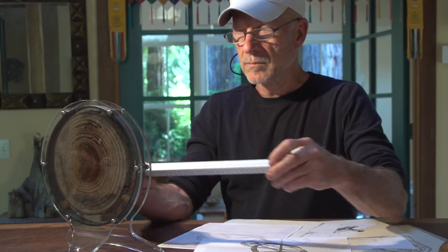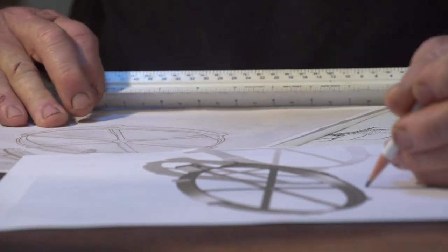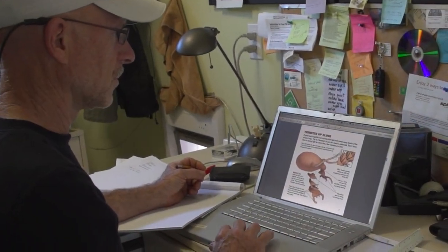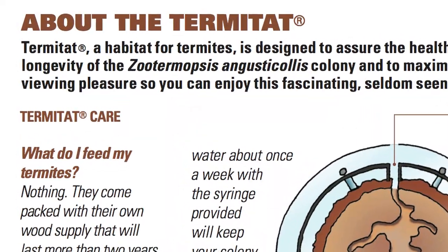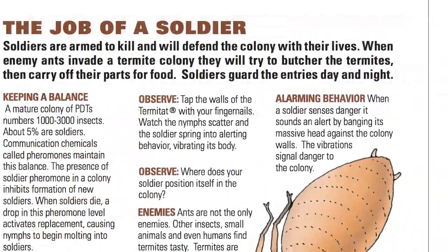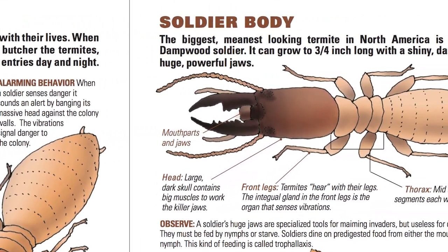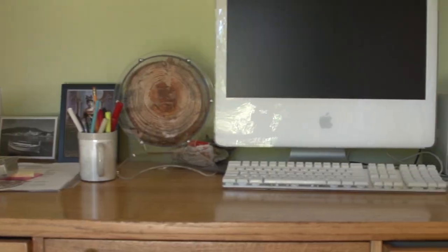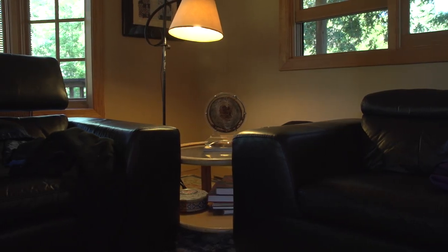Termites have a lot to teach us, and I want everyone to be able to learn from them, but I need your help. The startup costs include creating a plastic injection mold, buying all the necessary components, and publishing the 32-page full-color illustrated handbook. With your help, we can create a unique private living art exhibit that up until now has only been available to view at public museums.